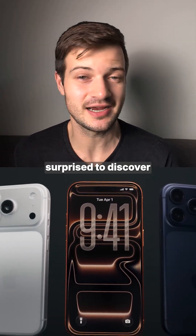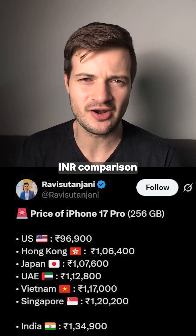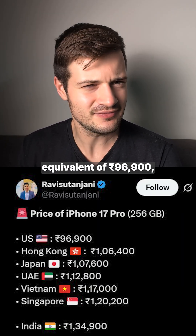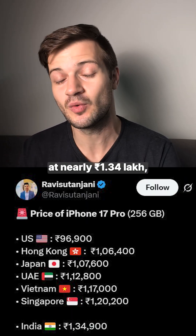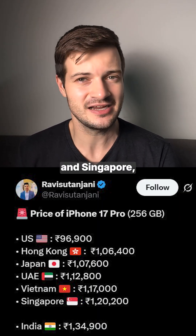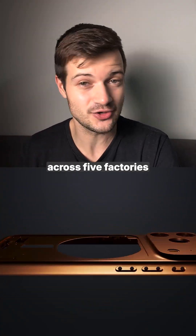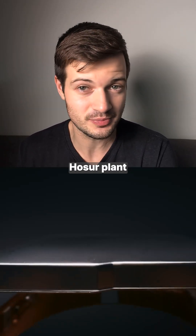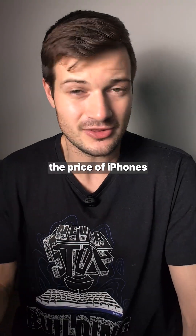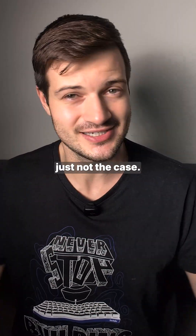People are surprised by how much the iPhone 17 Pro with 256 gigabytes of storage costs in India. An INR comparison shared by a user on X shows iPhones are cheapest in the United States at the USD equivalent of 96,900 rupees, and most expensive in India at nearly 1.34 lakh rupees — more expensive than Hong Kong, Japan, UAE, Vietnam, and Singapore. This is surprising because the iPhone 17 is being assembled across five factories in India, including Tata's brand new Hosur plant and Foxconn's 300-acre plant just west of Kempegoda International Airport. Many expected prices to drop or at least be competitive with other countries, but that's just not the case.